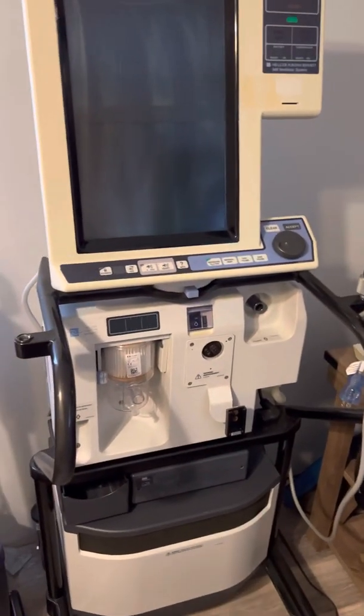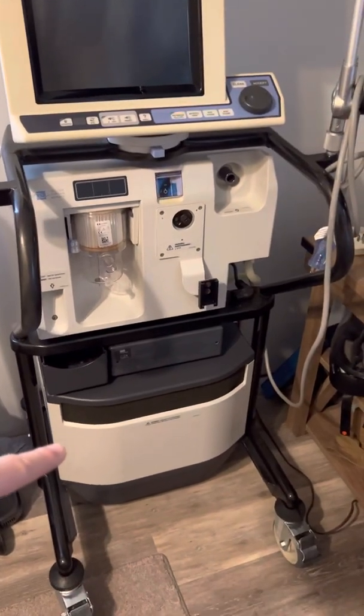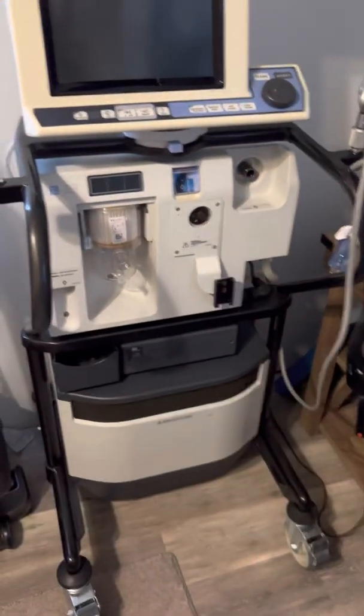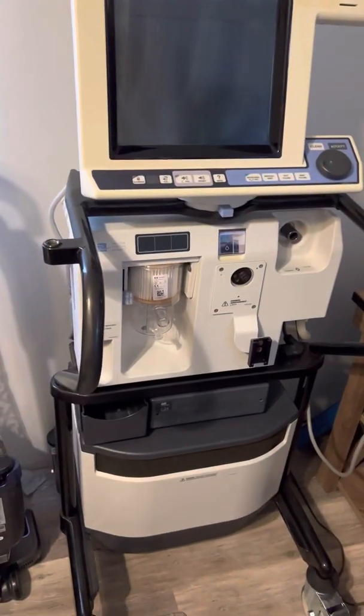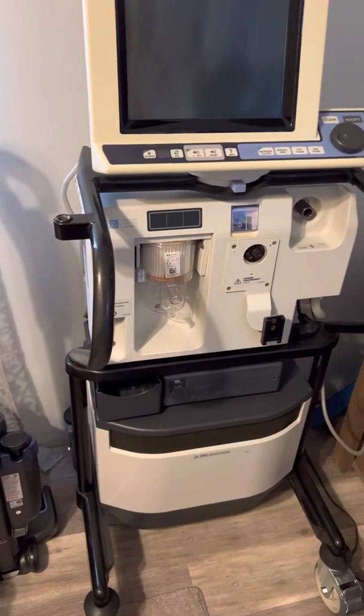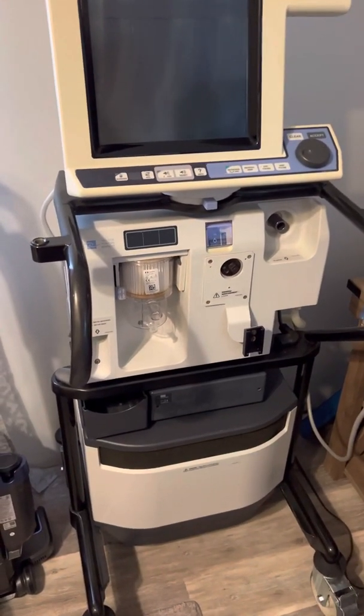This is the PB840 ventilator system with the compressor, which is an optional accessory. This thing was probably made sometime between the late 90s all the way up until probably between 2011 and 2015 — a long run for this ventilator.